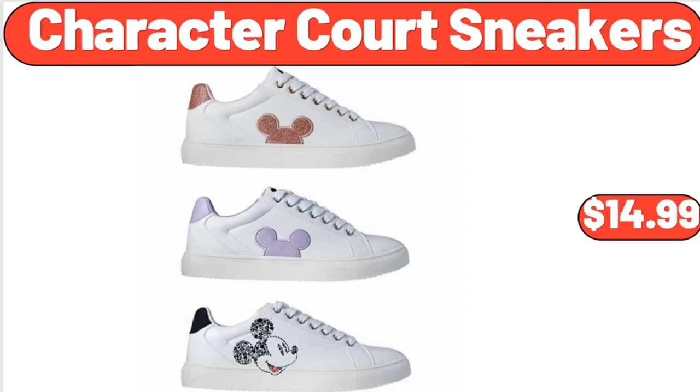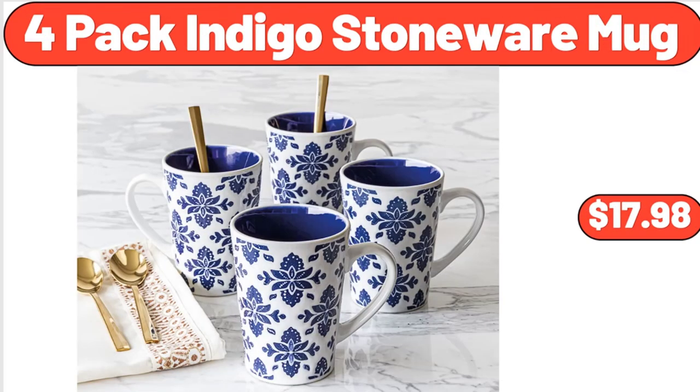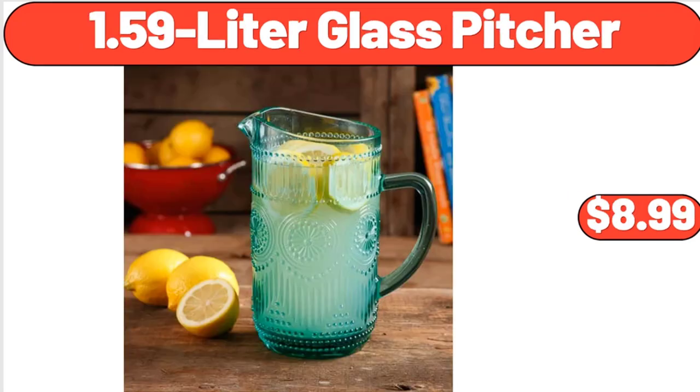Character Court Sneakers, $14.99. 4-Pack Indigo Stoneware Mug, $13.98. 1.59 Litre Glass Pitcher, $8.99.